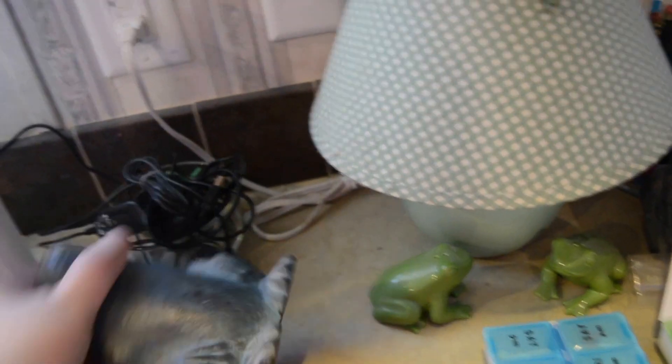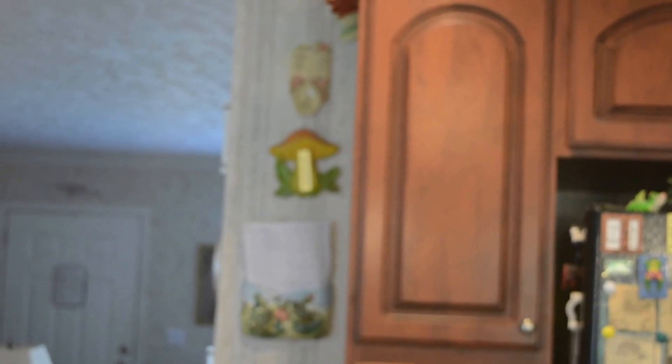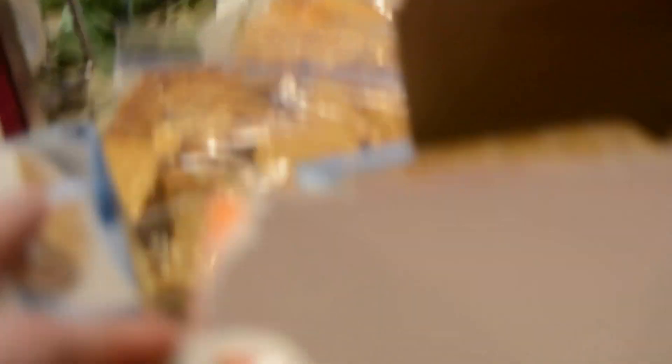These are cast iron frogs — I've got two of those. I've got frogs up there, frogs over there on top, frogs on the island next to Josh's lunchbox as he's getting ready for work. So when I say my house is covered in frogs in the kitchen, I'm not lying. I've got frogs everywhere.